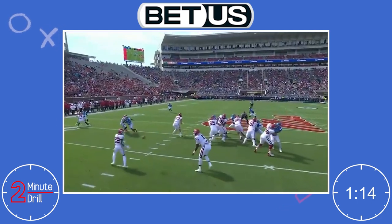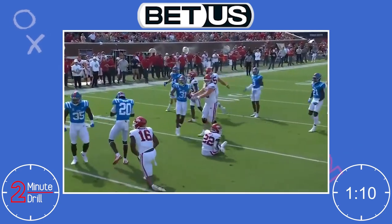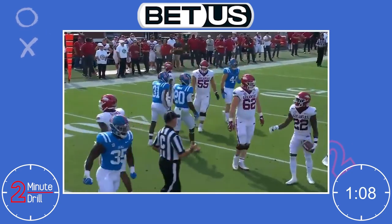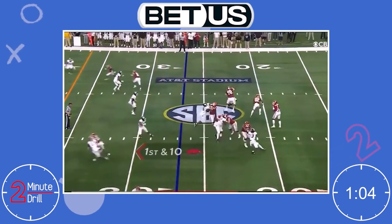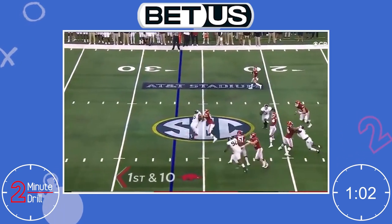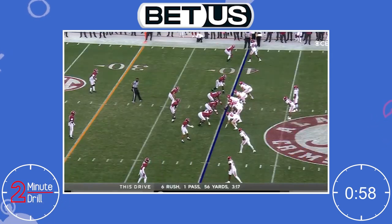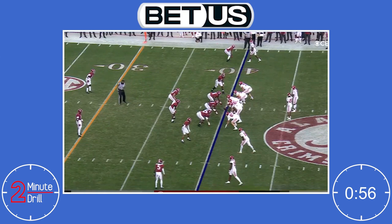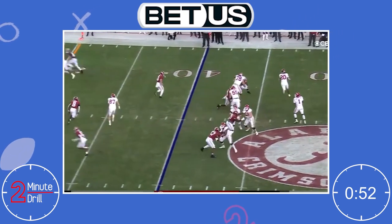Burks isn't without his flaws, however. He doesn't contribute as much as you would like to the run game for someone his size, and gives a half-hearted attempt on reps when he knows the ball isn't coming his way. He also isn't polished as a route runner due to his rough footwork, relying on his size and physicality more so than skill to win against CBs. Burks also played mostly out of slot, allowing him a lot of free releases. Although he has shown that he could win against press, it is still worrying that he wasn't used outside more.